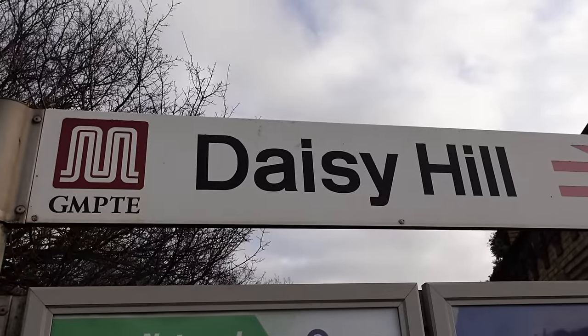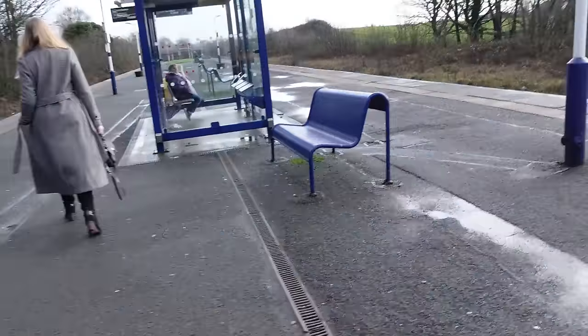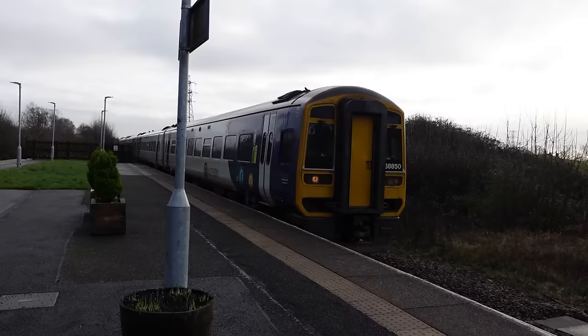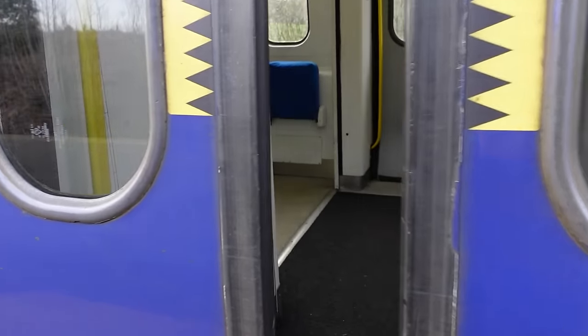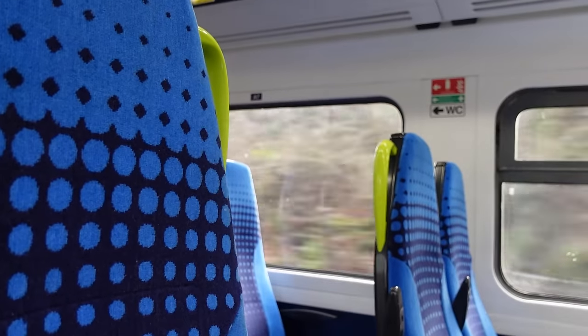They've got an old GMPTE sign outside the front of Daisy Hill here. The next train we're going to get is just a one-stop to Hindley. Even though Hindley isn't in Bolton, we'll have to go through it because Daisy Hill is on its own branch and it's the only one in Bolton on this line. Here it comes — a four-car 158, that's a nice change. This is Daisy Hill ticked off — that's now officially five done. After the next station we'll be half ticked off, unfortunately not counting Hindley because that's not in Bolton.